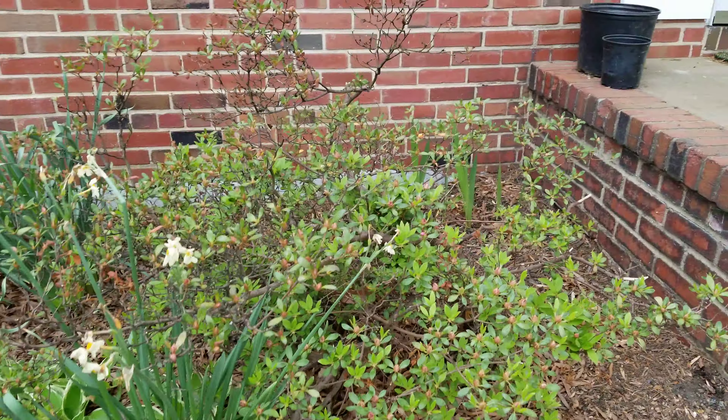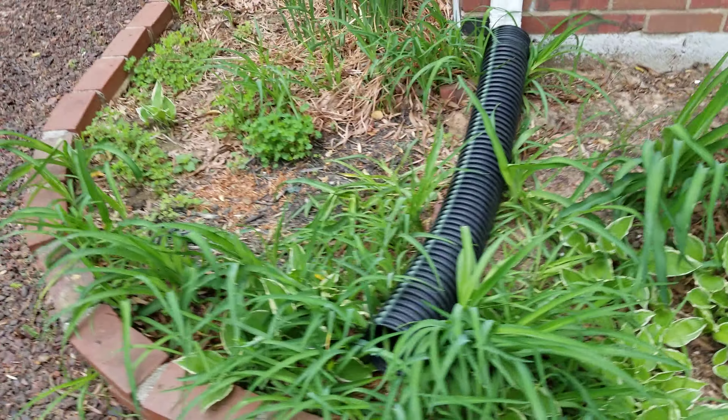Headed by the back door. Hostas are there, lots of them. They're spreading.